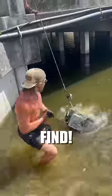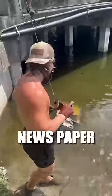Today I'm going magnet fishing. Let's see what we can find. We're getting it, man — it's a newspaper machine.